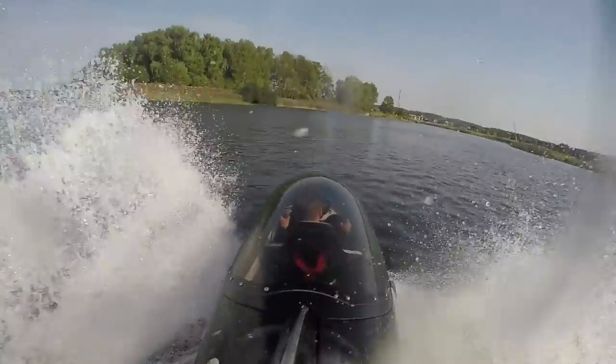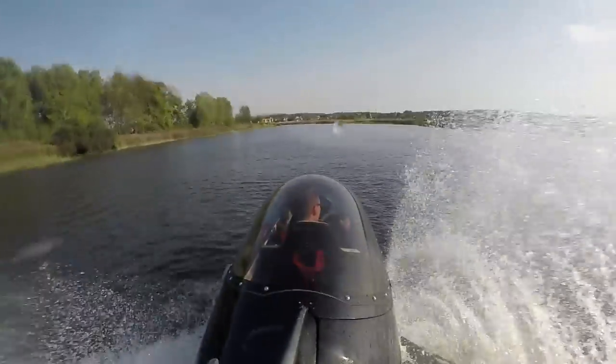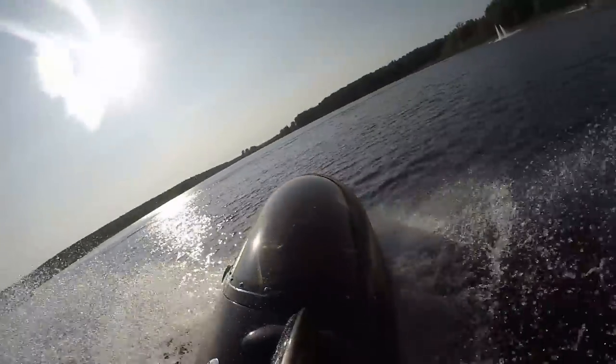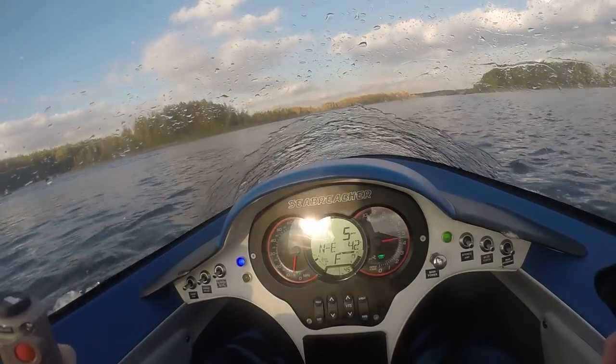The maximum speed is also impressive. According to the specs it can hit 90 km/h over water and 40 km/h underwater. Let's make a real test — look at that!